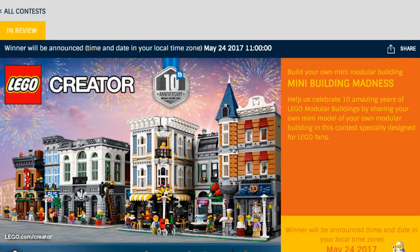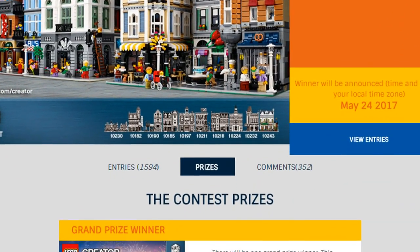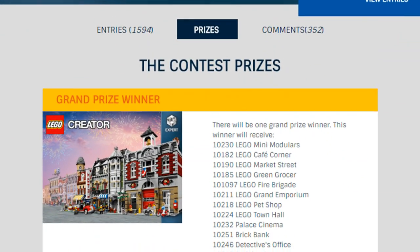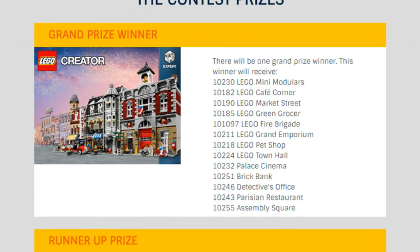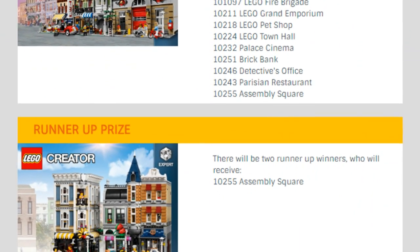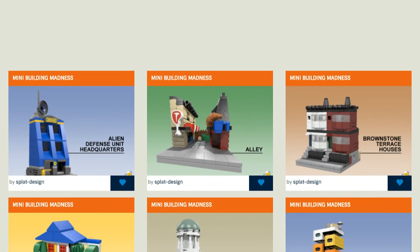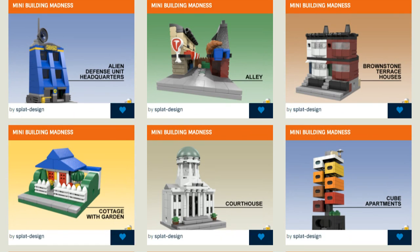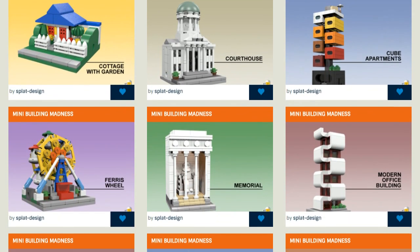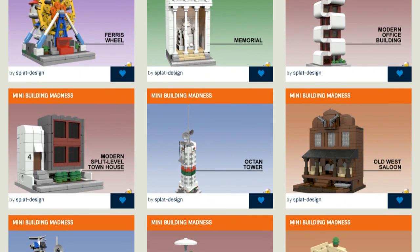Hi everyone. LegosRubric.com recently held a contest called Mini Building Madness to commemorate 10 years of the Lego modular building sets. The goal was to design a mini modular building that would fit in with Lego's Mini Modulars set released in 2012. Today I'd like to share the designs I came up with. I really enjoyed designing these models — they're a nice size for a quick idea without taking too much time.